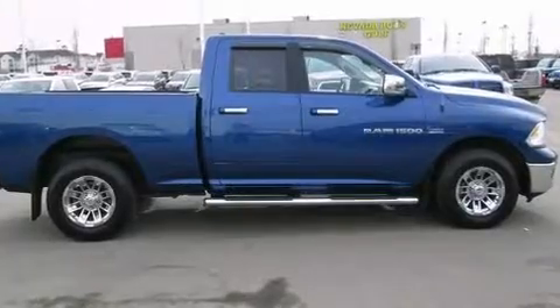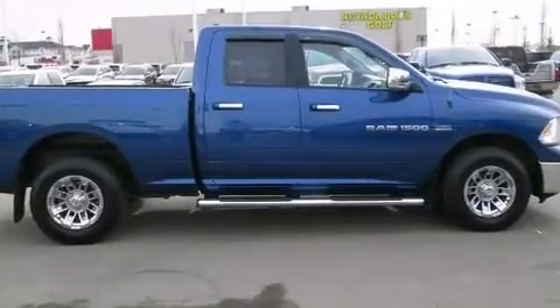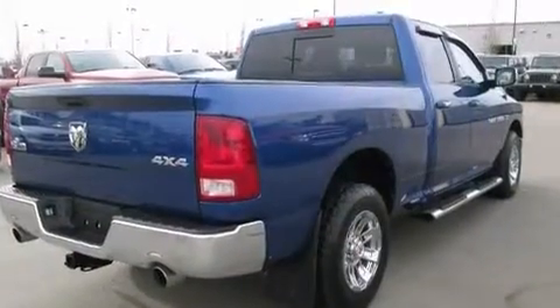Come test drive this 2011 Ram 1500. This four-door, six-passenger truck still has fewer than 60,000 kilometers.